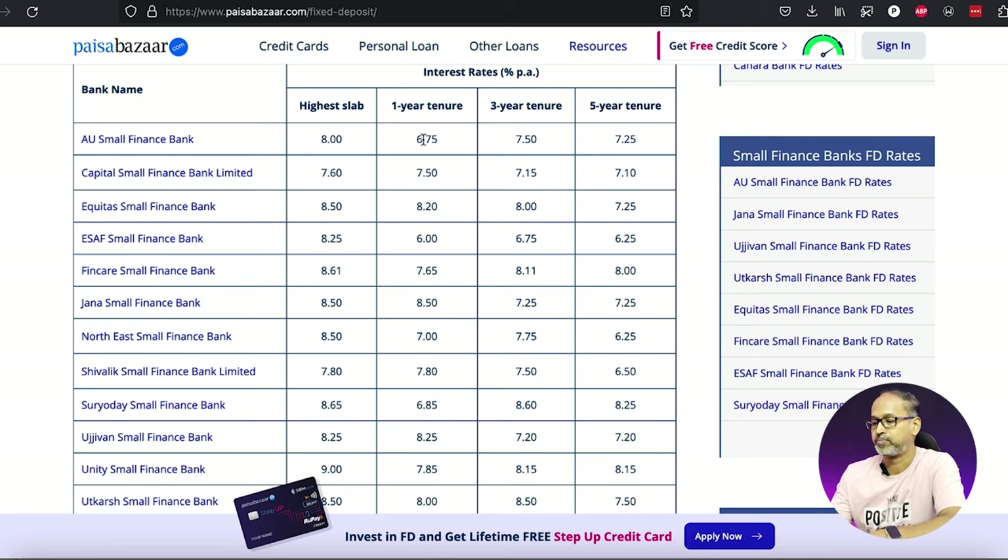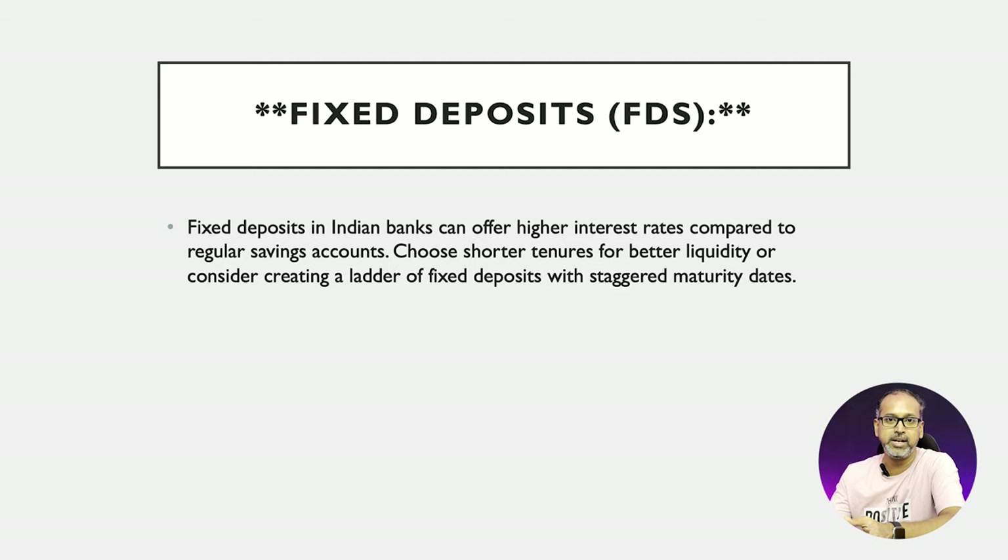The next choice would definitely be FDs — fixed deposits. They are a better way of keeping your money safe, but they come with the con of duration. We normally need to hold FDs for one year or two years for better returns. However, there are some banks which give you FDs for shorter durations as well — say seven days, 14 days, or three months. So depending upon your need, plan your savings accordingly and park your funds in FDs.